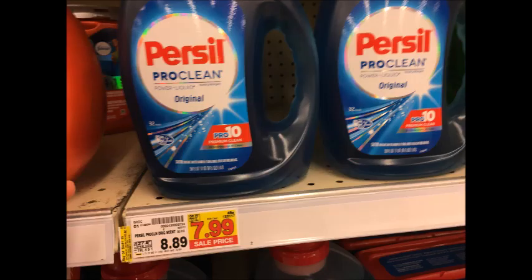Purex Detergent is $7.99. Use the $3 off one printable coupon that I'll have in the description box below, as well as submit for the $2 Savings Star rebate, which will make this bottle only $2.99.